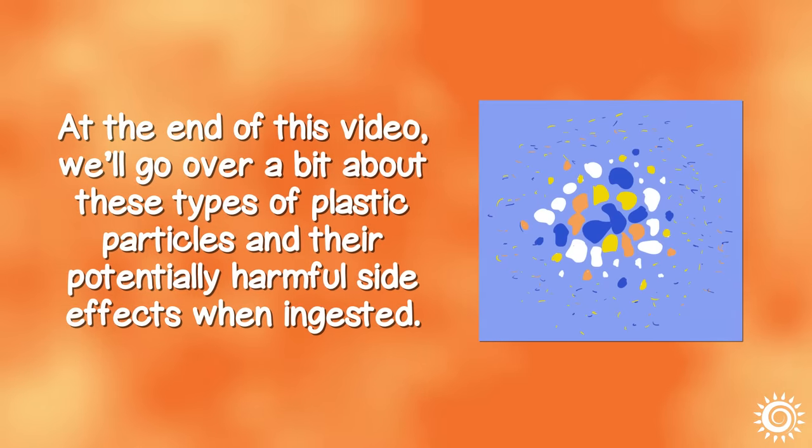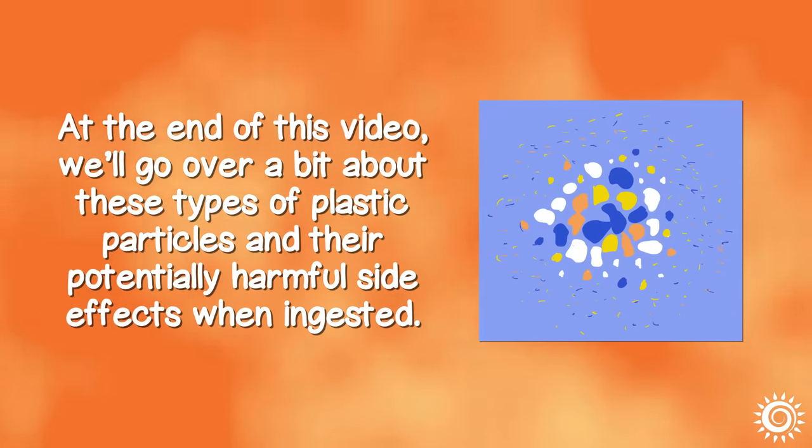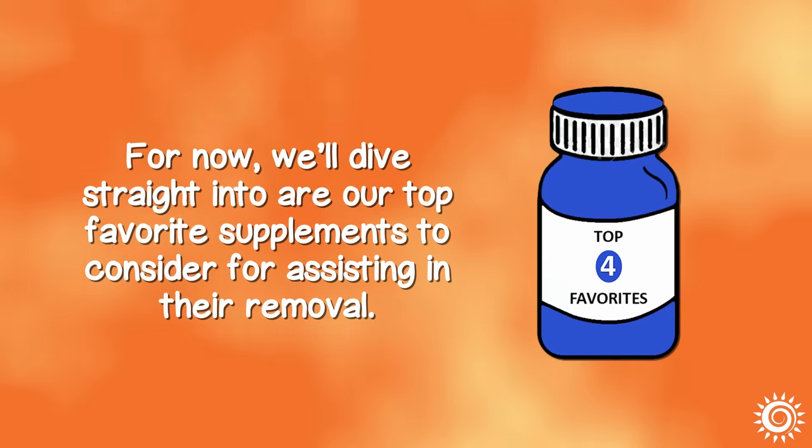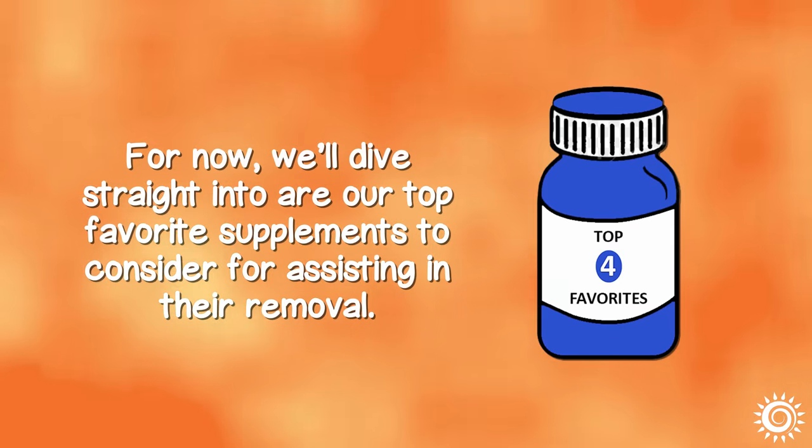At the end of this video, we'll go over a bit about these types of plastic particles and their potentially harmful side effects when ingested. For now, we'll dive straight into our top favorite supplements to consider for assisting in their removal.